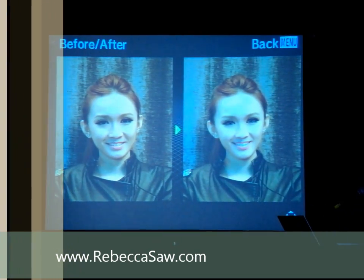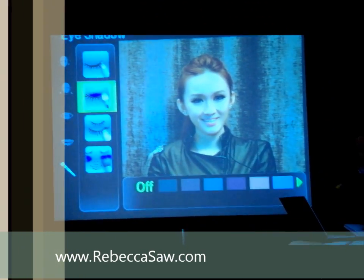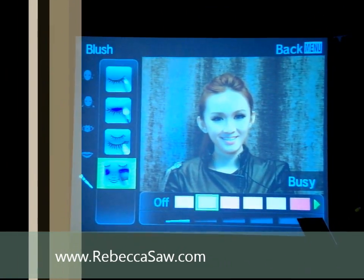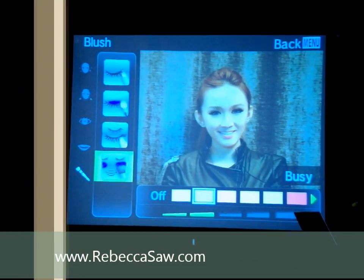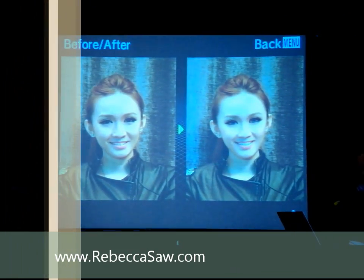Dr. Tank decided to make it even more perfect — he has one last effect. So some of us guys who like to come out from the closet and put on some blush, you can also do this at home.